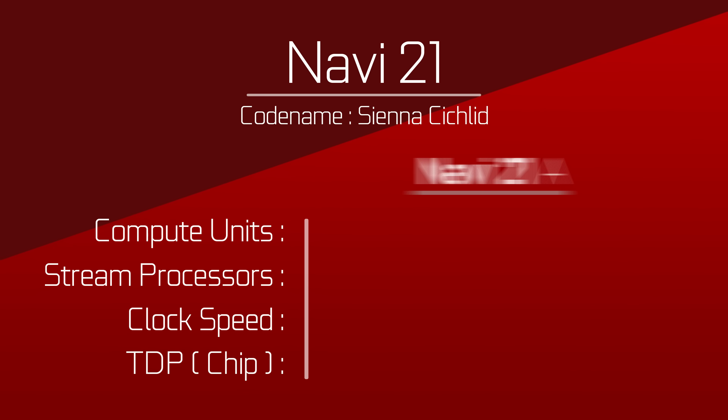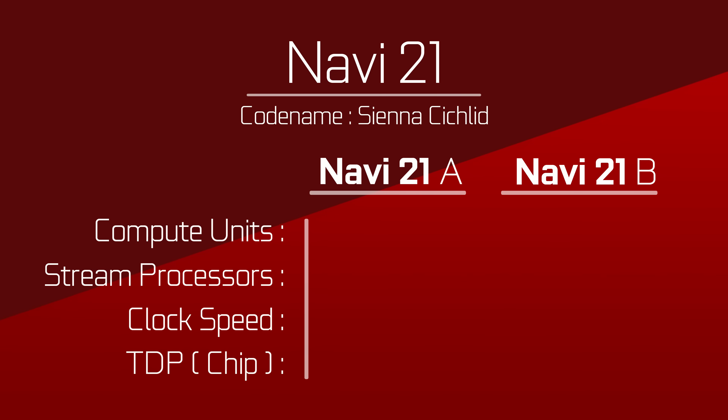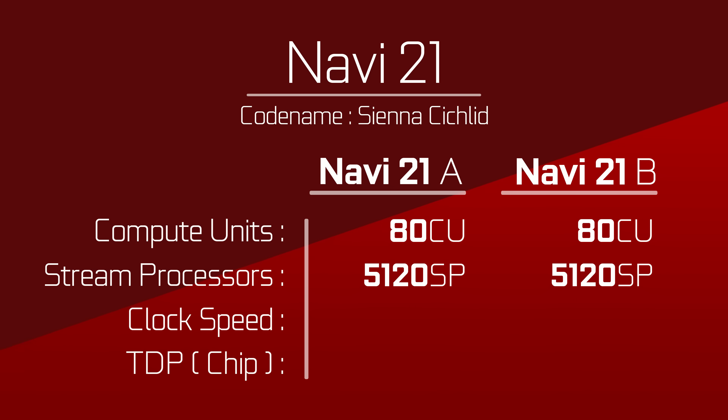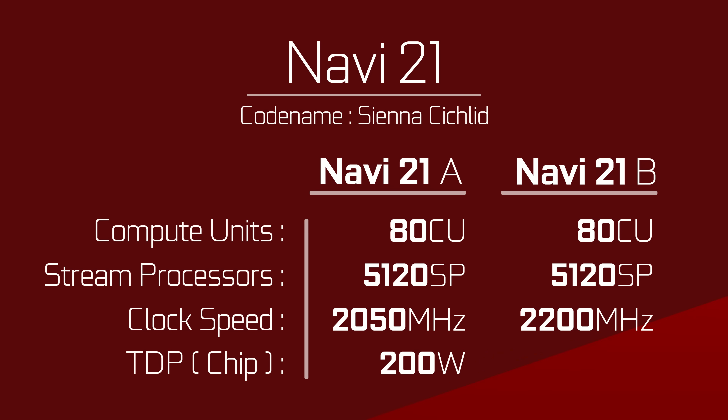We'll start with Navi 21, the big boy. The chip apparently comes in two variants, dubbed Navi 21A and Navi 21B. In terms of specs, we got the usual 80 compute units for 5,120 stream processors. Navi 21A appears to have a max boost of 2,050 MHz while sipping a meager 200 watts, and Navi 21B has a max of 2,200 MHz at 238 watts.